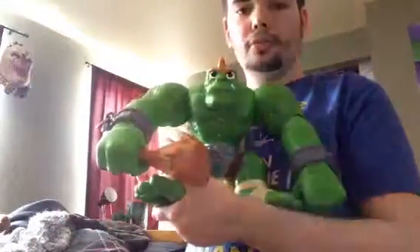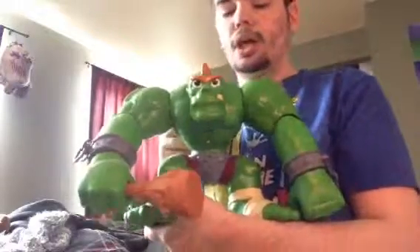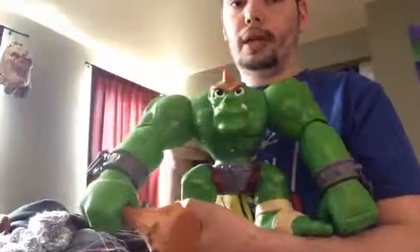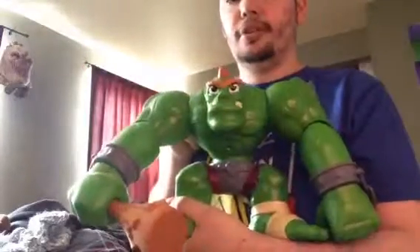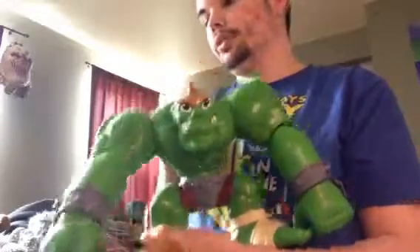Then this ogre action toy from Fisher Price — it's a kid-at-heart item. I really love it; it's basically a dude monster. I like this, and this is what he says. Yeah, it's pretty cool. It was like $30 at Walmart — good purchase.